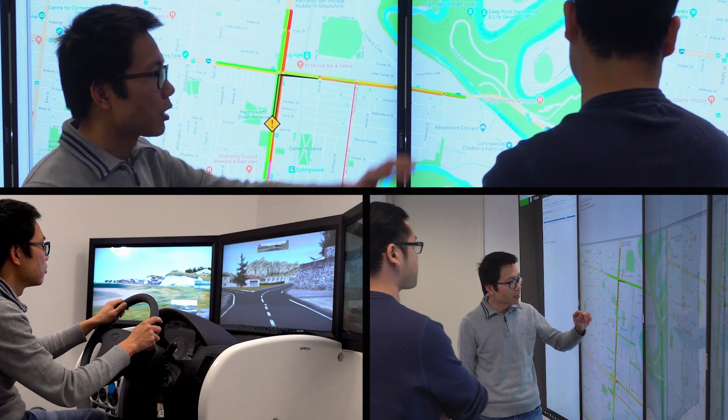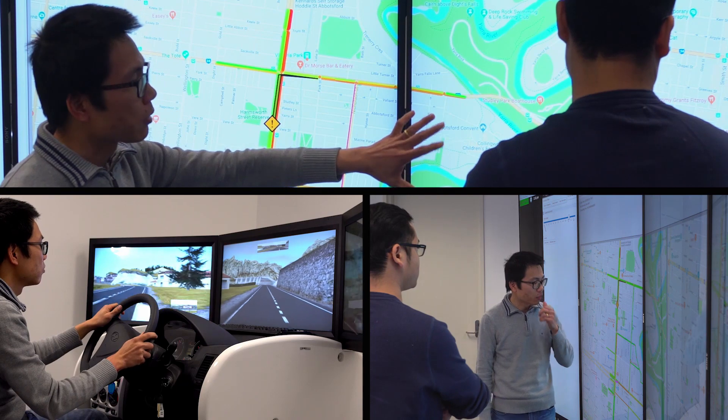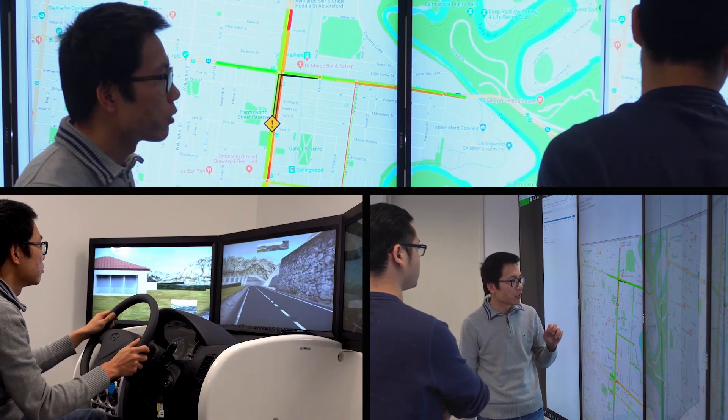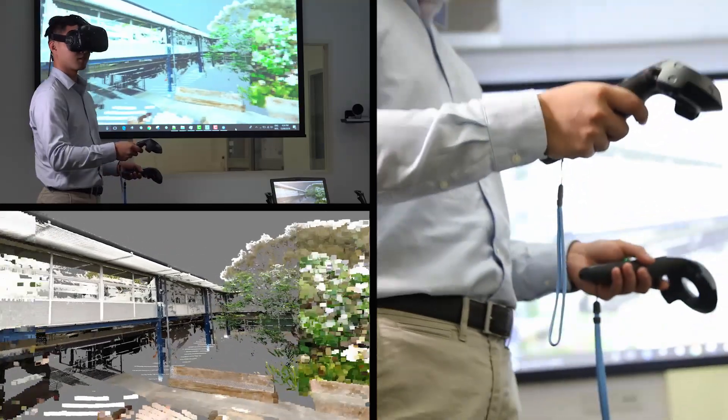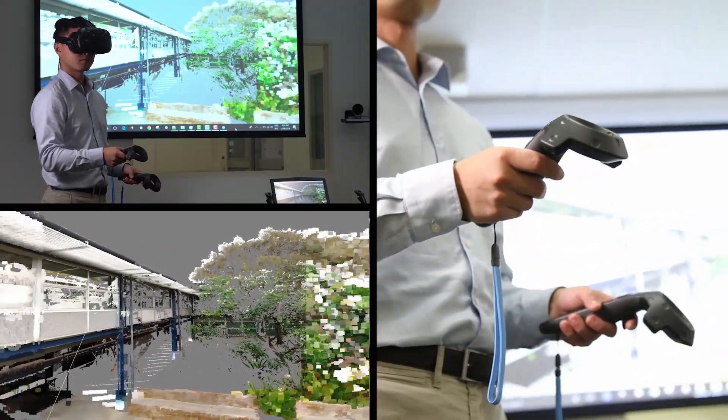One of our goals here at the Monash Department of Civil Engineering is to be global leaders in research innovation. In our new visualisation laboratory, we are taking R&D and prototype development to a new level. I am Le Hai Vu, Professor in Interagent Transport System in the Monash Department of Civil Engineering, and also a research leader of this visualisation laboratory.